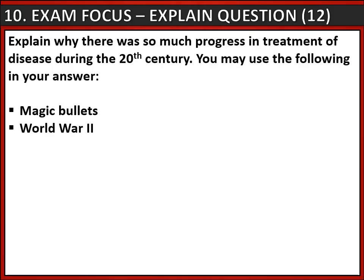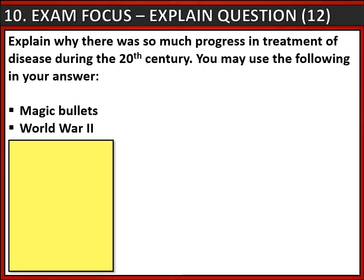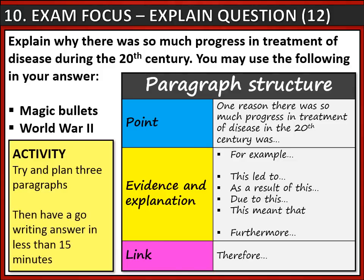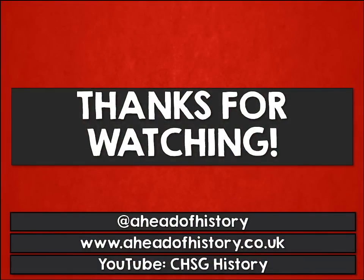Now, how do we use this information to answer a question? One example is an 'explain' question: 'Explain why there was so much progress in treatment of disease during the 20th century. You may use the following in your answer: magic bullets; World War Two.' You could plan three paragraphs to answer this. Each paragraph needs a specific structure: make a point that answers the question, give evidence and explanation, then link back to the question. Try to write this in less than 15 minutes to be ready for your exam. Thanks for watching - remember there are plenty more tutorials on our YouTube channel.